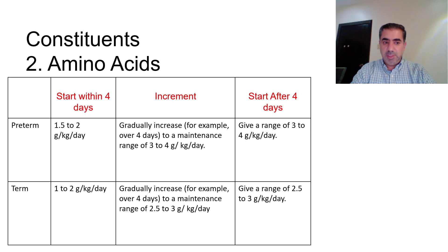For amino acids there is a small difference between preterm and term babies. For preterm babies, if we start within the first four days of life, we start at a dose of 1.5 to 2 grams per kg per day and increase gradually to a maximum of 3 to 4 grams per kg per day. If we start after four days, we give the maximum dose of 3 to 4 grams per kg per day from the start.